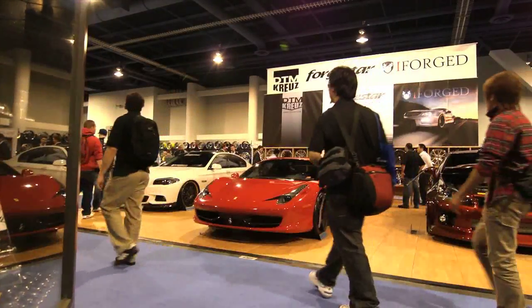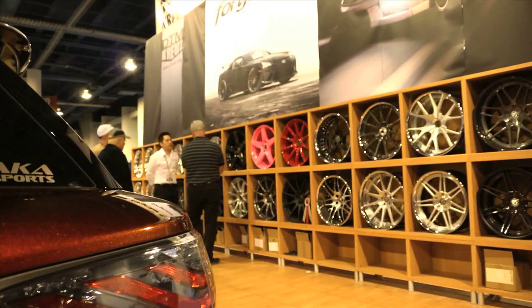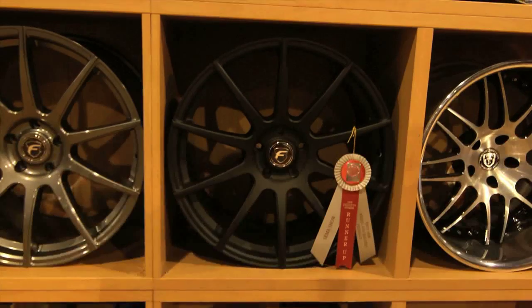Welcome to the i4H, 4 Star and DTM Cruise booth here at the 2011 SEMA show in Las Vegas. The main thing this year is we brought out a new design in the 4 Star line, the CF-10 model.